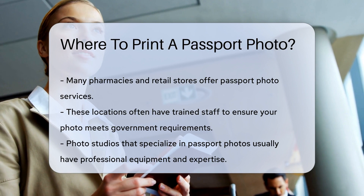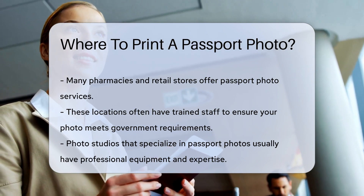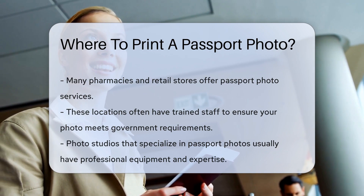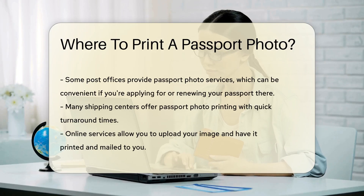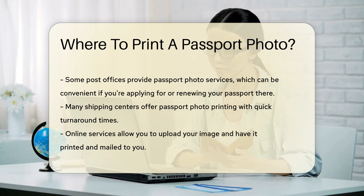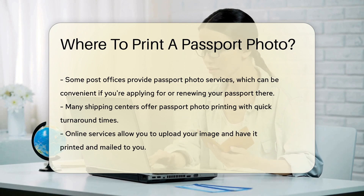You can also visit photo studios that specialize in passport photos. They usually have professional equipment and expertise to capture the perfect shot. Some post offices provide passport photo services as well. This can be a convenient option if you are already there to apply for or renew your passport.